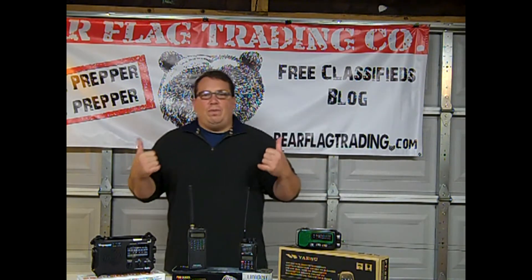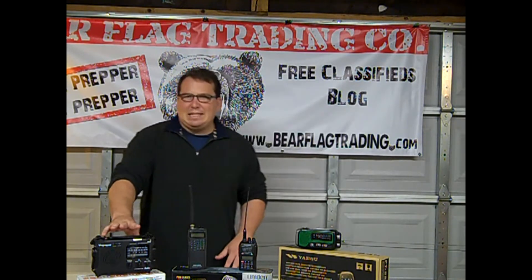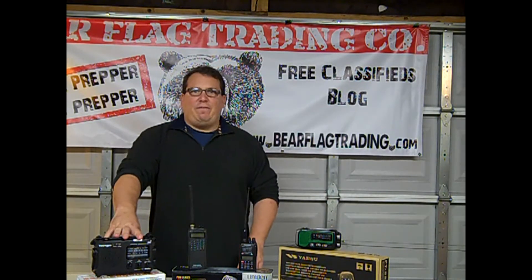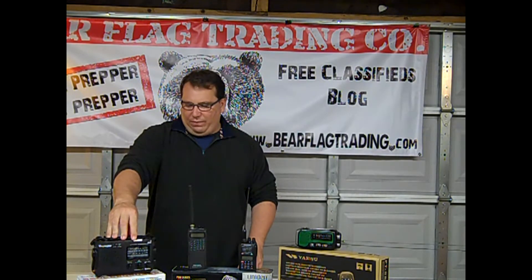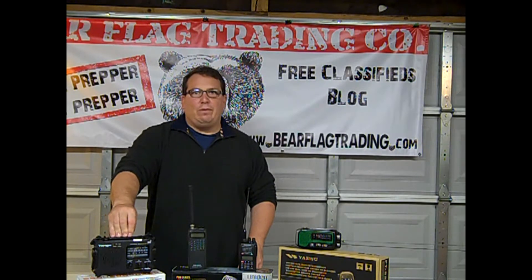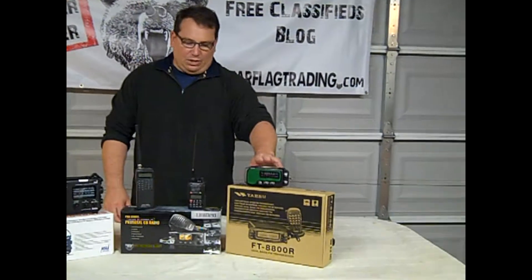If you want to receive information before or during an event, some of the same things that professional rescuers rely upon is information coming from NOAA. This radio here is a NOAA radio, which means it's set up to send information to you via a blast. If you have it set to that, it will turn on automatically when there's an alert. This other radio can receive weather information as well, but you have to physically go to that station.